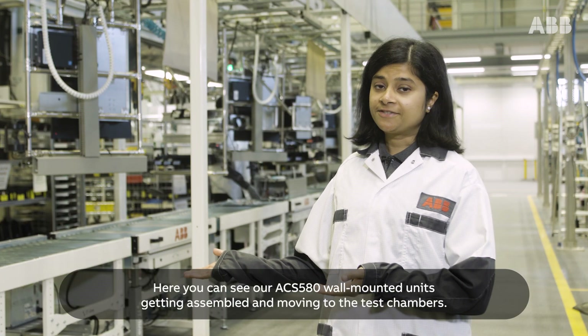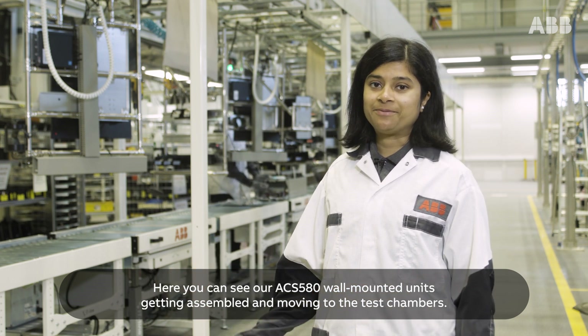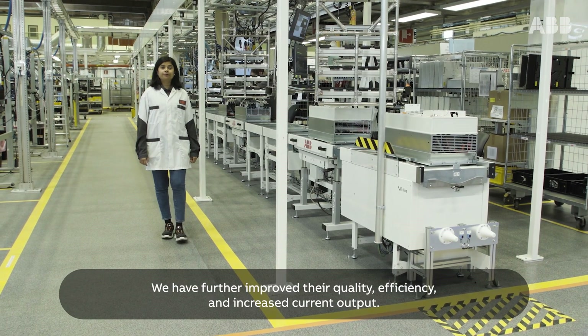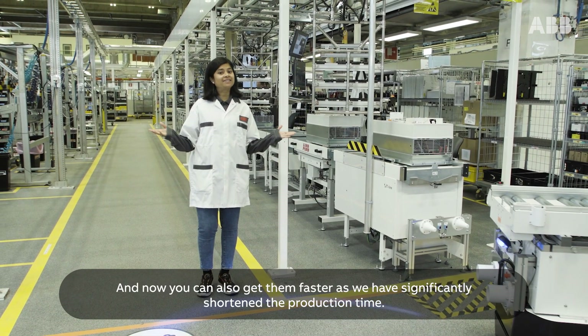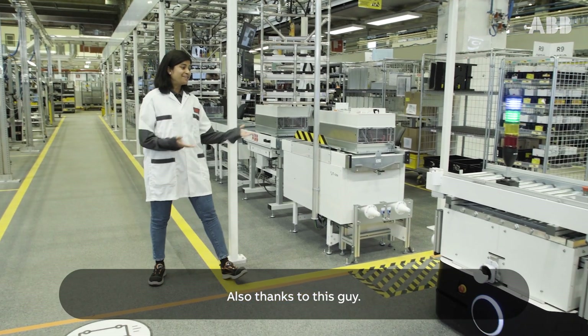Here you can see our ACS 580 wall-mounted units getting assembled and moving to the test chambers. We have further improved their quality and efficiency, increased current output, and now you can also get them faster as we have significantly shortened the production time — also thanks to this guide.